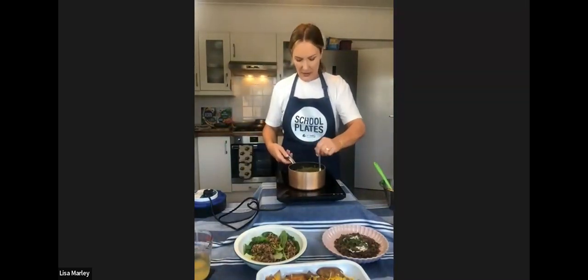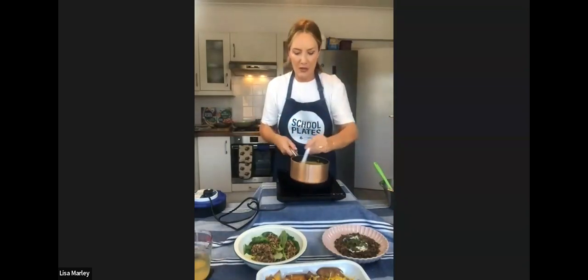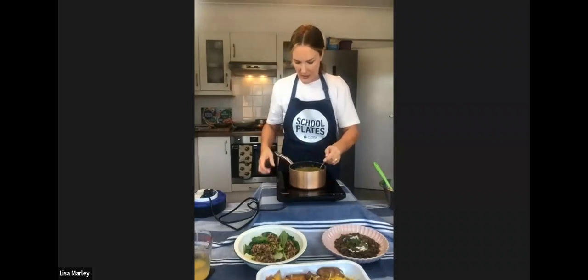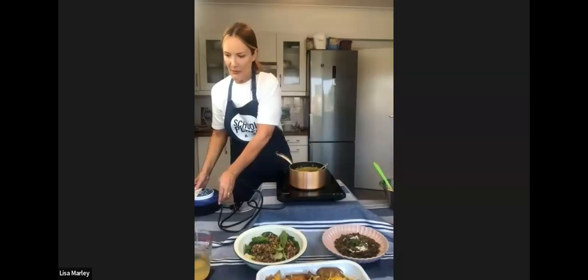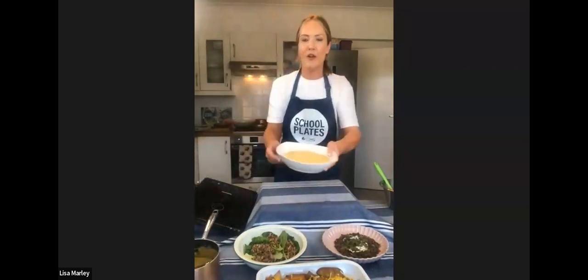I'm going to take this over to my other hob and show you how we coat the fillets. We're using panko crumbs. You can use regular breadcrumbs, but we like the panko crumb. You can actually make your own panko crumbs — use stale bread, blitz it in your food processor, then toast it in the oven. Done. So you never have to have any waste, and then you can keep them in the freezer.